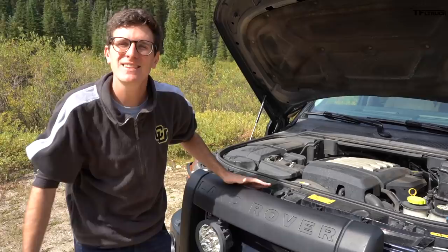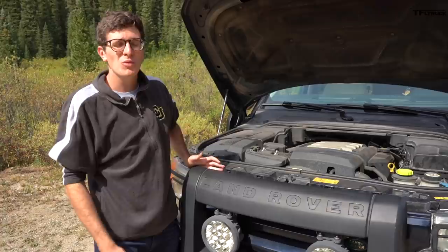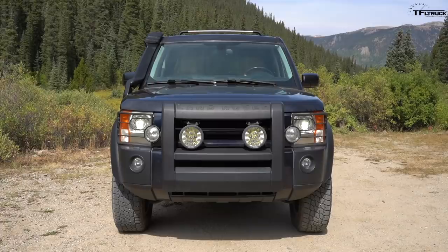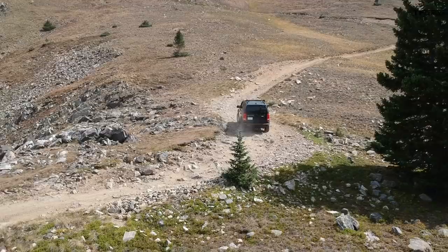The LR3 ditched the old Rover V8 dating back to 1961 from an old Buick. Instead you get the 4.4-liter AJ V8 - internal code - out of a Jaguar, developing 300 horsepower and 315 pound-feet of torque. That's just barely adequate for this vehicle because it weighs 5,600 pounds. There was also a 4.0-liter V6 out of the Ford Explorer with 220 horsepower - it only got about 15 mpg versus our 14, and would really struggle up hills.